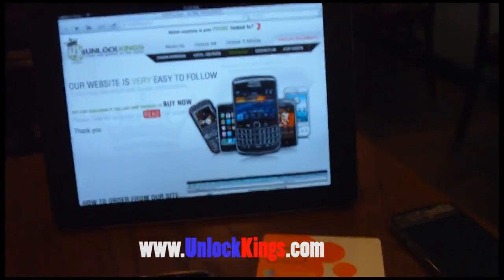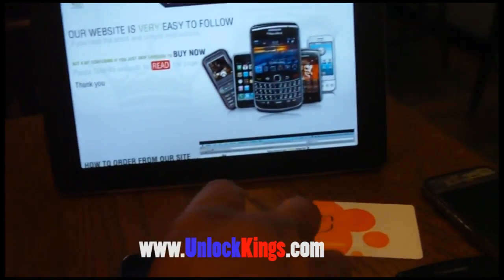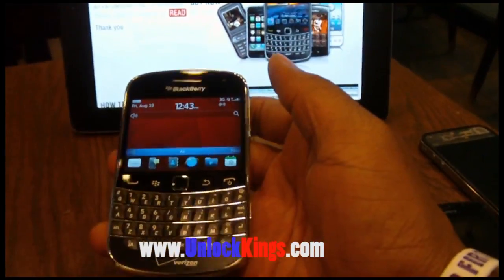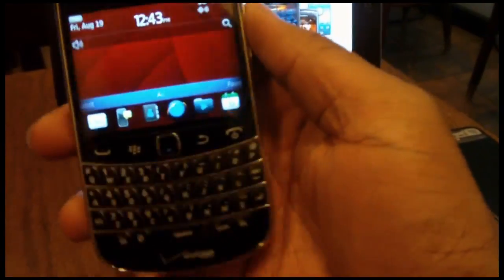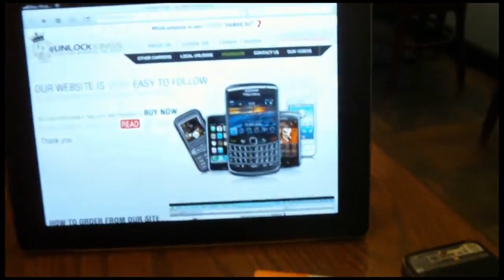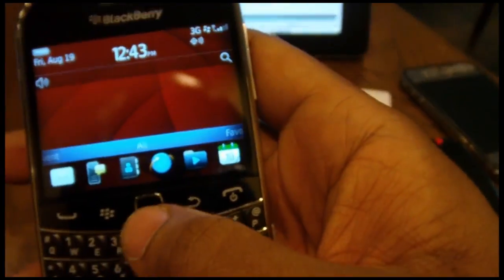Hi, this video is brought to you by unlockkings.com. Today we're going to unlock a BlackBerry 9930 from Verizon. It's the same instructions and steps for the 9900 from AT&T, T-Mobile, Rogers, Bell, or any other GSM provider around the world.